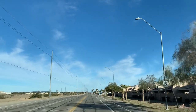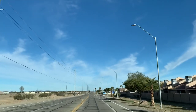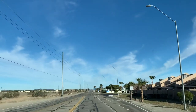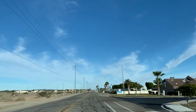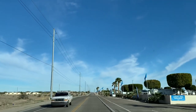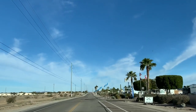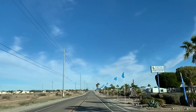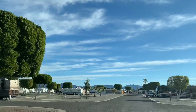We're on the access road entering the Cactus Garden RV Resort. It's a Thousand Trails Encore Resort. If you have a camping pass or a Thousand Trails membership, you can purchase the Trails Collection, and this particular Encore Resort is part of that package.